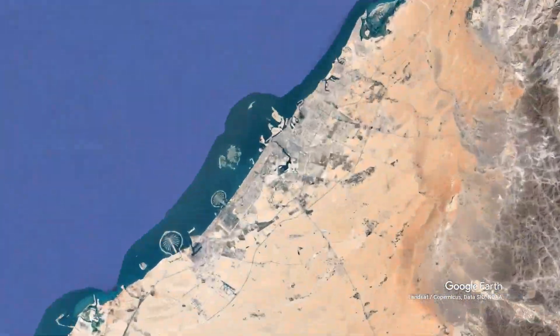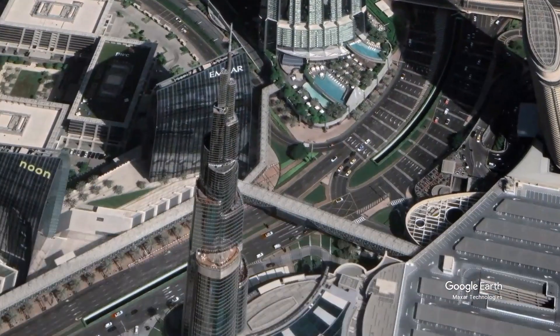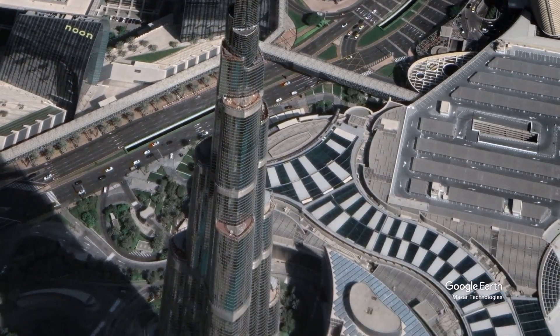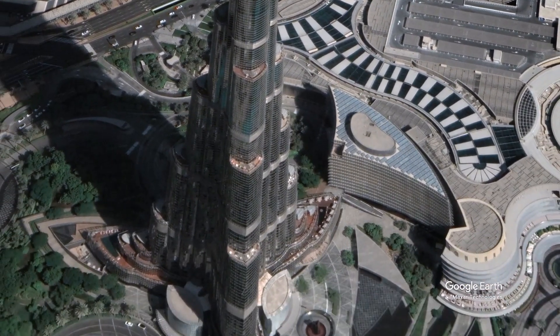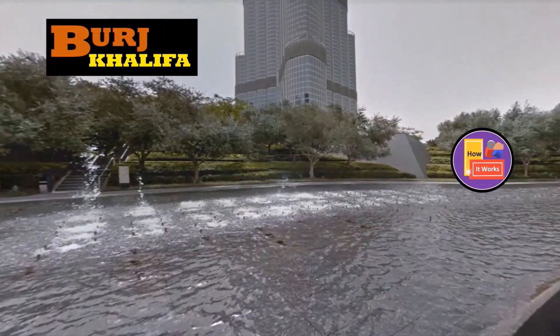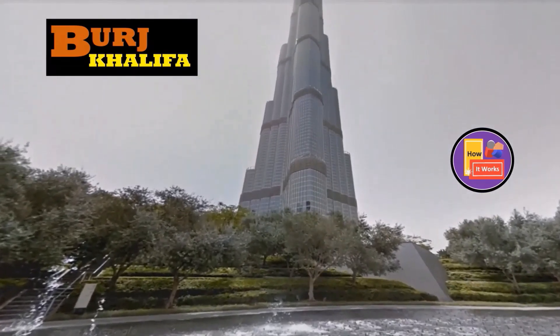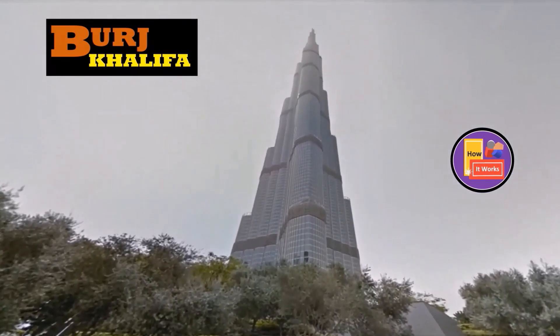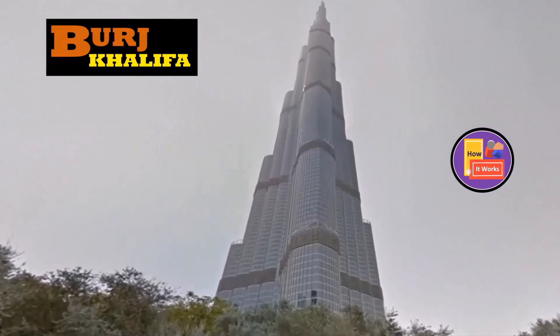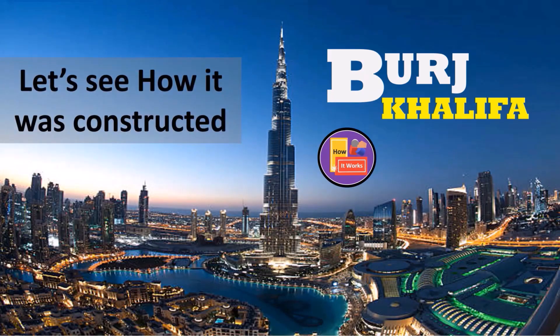Unveiling the construction secrets of Burj Khalifa, the tallest building in the world. From its unique foundation to its energy-saving features, Burj Khalifa continues to inspire people worldwide. Standing tall at 828 meters, completed in 2010, it took six years to complete and is a wonder of modern engineering and architecture. Let's uncover the secrets of how the world's tallest building came to life.